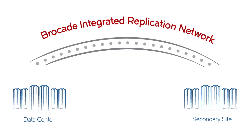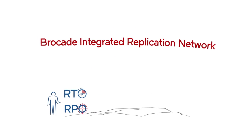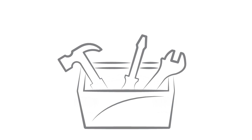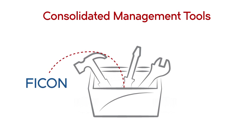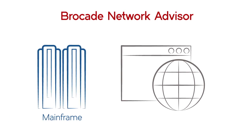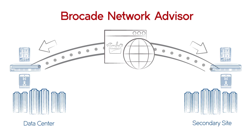Brocade's integrated replication network solution eliminates silos and makes recovery objectives attainable. Take control of your entire network with consolidated management tools for both FICON and IP replication. Brocade Network Advisor integrates mainframe orchestration tools to streamline management end-to-end.